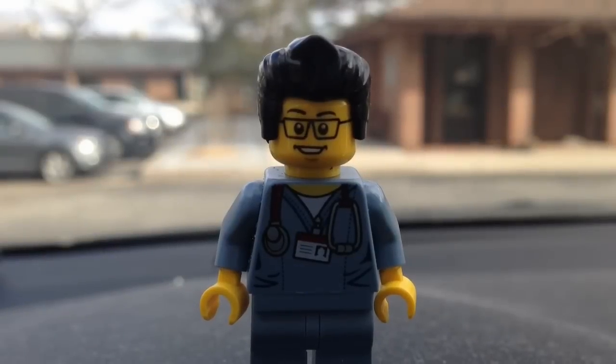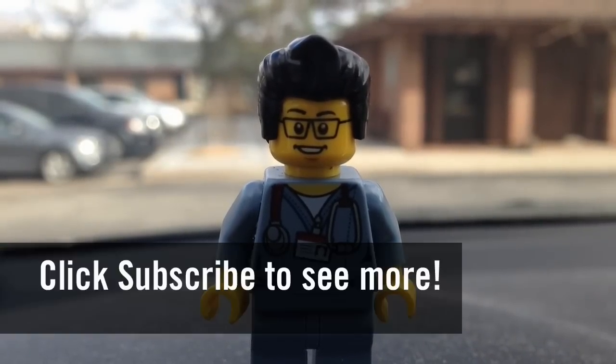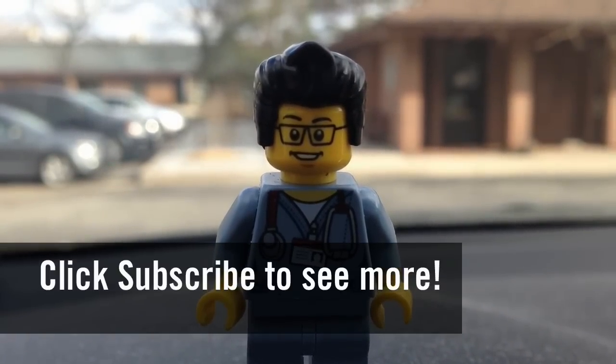So this concludes this Lego hunt for today. This is the Brick Adjuster signing off. Thanks for watching and we will see you guys in another video. Bye.